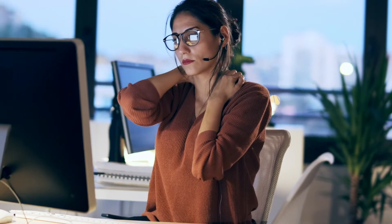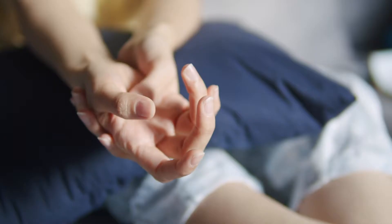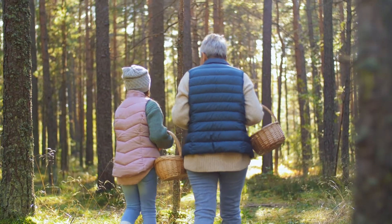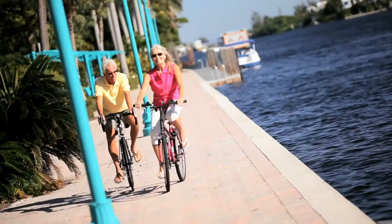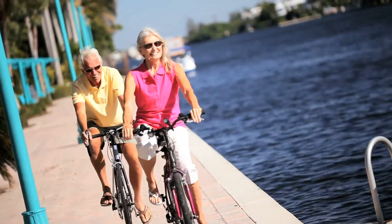80% of people experience back pain and 25% knee pain. Moving well and moving more is the antidote to more than musculoskeletal problems like osteoarthritis. It also helps to prevent and improve expensive medical problems like diabetes, depression and heart disease.